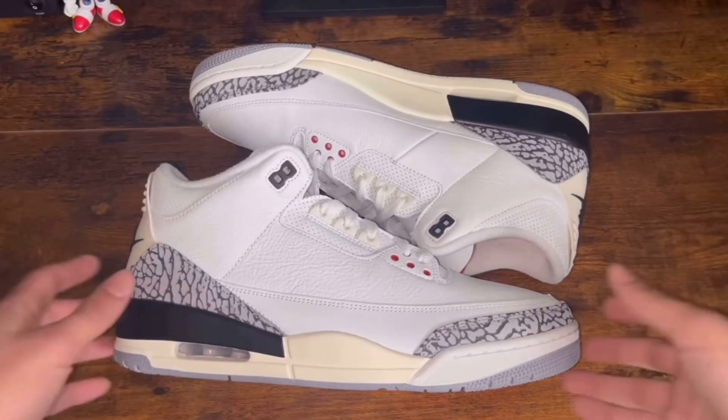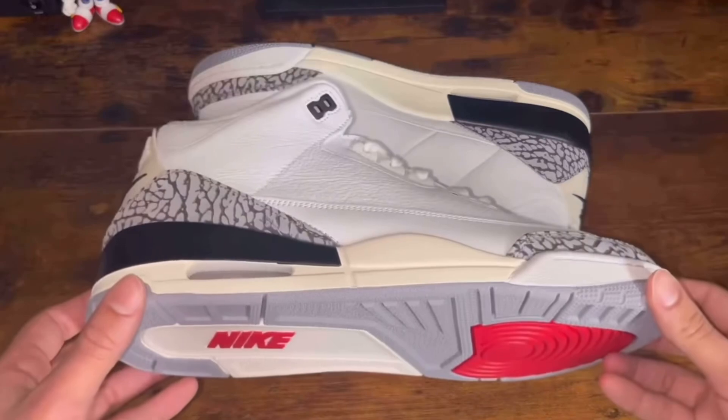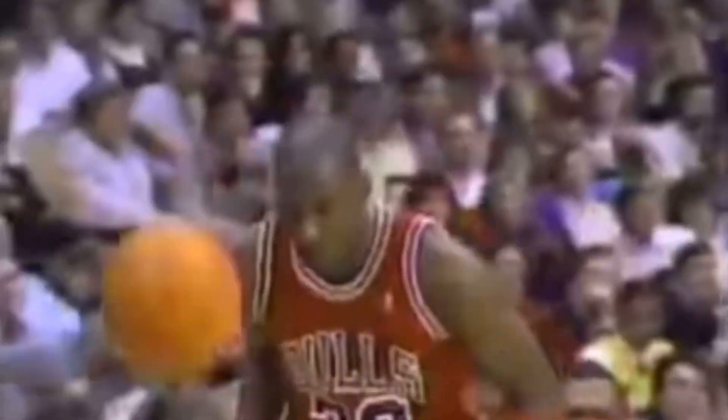And I know most of you guys probably anticipated these at number one — these are the Jordan 3 White Cements, one of the greatest sneakers of all time. I do have a little bit of a bias on these, because this was the first video that I ever made on the channel, reviewing my pair of Jordan 3 White Cements and admittedly the QC issues that they had. Since the making of that video, I've really looked over the QC issues, and while I wish they weren't there and I wish Jordan brand put a little bit more effort into the releases, I still think it's a phenomenal shoe. It's been my most worn shoe of this entire year, and I love them.